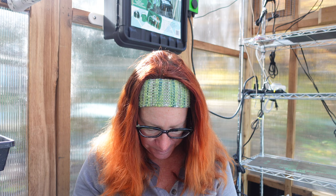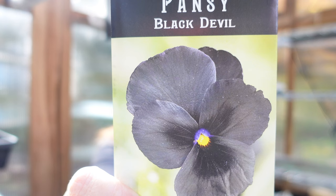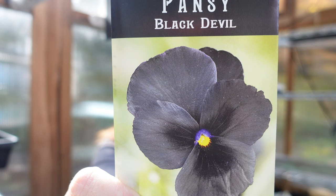Then I have this pansy — I really like black pansies. This one's called Black Devil, and it has a really pretty little yellow eye. They are so dramatic in the garden, and they look like velvet — you just want to touch them. They're amazing, and they're edible. You can pair them with so many things.